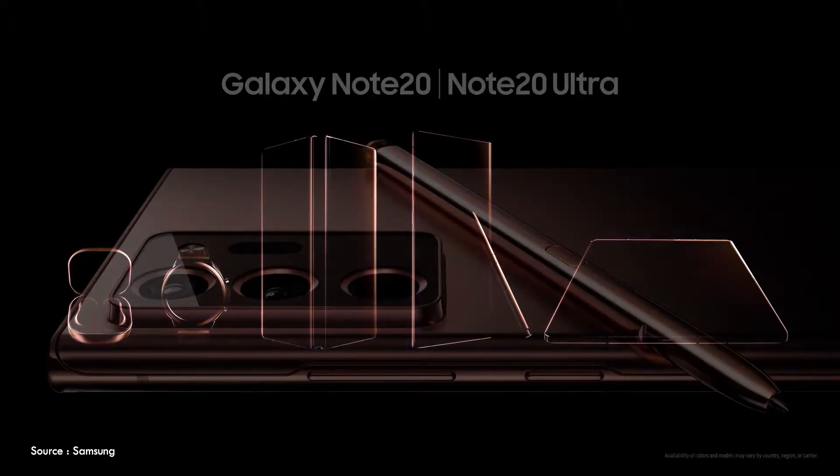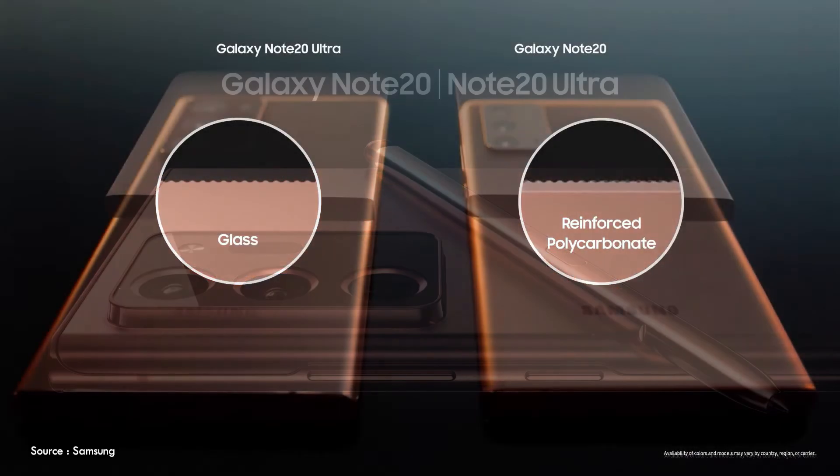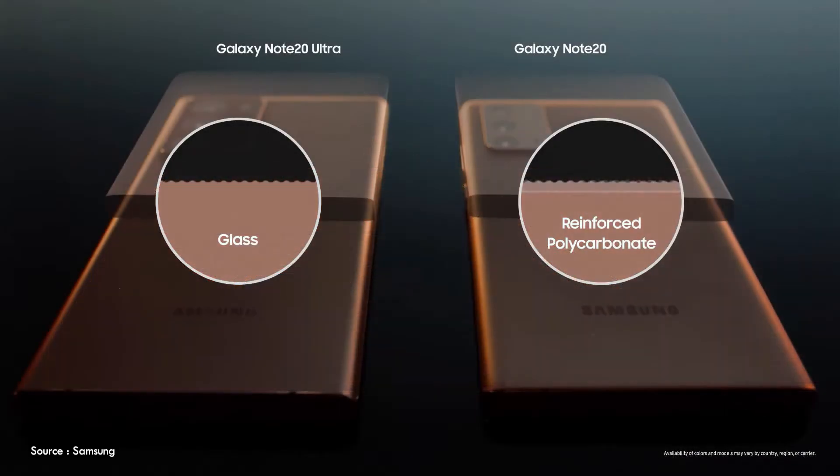In this video I'm going to talk about the latest Note 20 series that has been launched in India. I was really excited for this, but after seeing the launch I have some issues with the new devices that they have launched. The biggest disappointment I have with the launch is with the Galaxy Note 20.